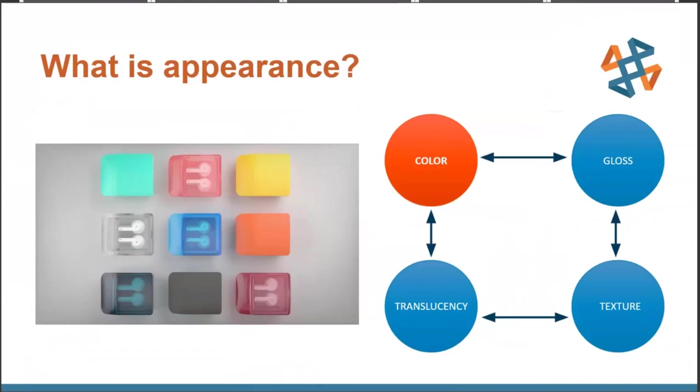Translucency: transparent and translucent components are a large part of the industries that make models — be it package design or automotive. Replicating the correct clarity or tint certainly adds to realism. Texture: most surfaces we touch throughout the day are not perfectly smooth; the ability to add leather, wood, or other physical textures significantly improves tactile realism. And lastly, gloss: glossy or matte objects play differently within their environments and can significantly affect realism.